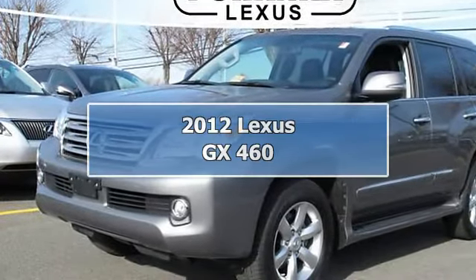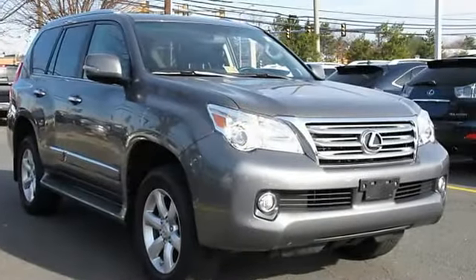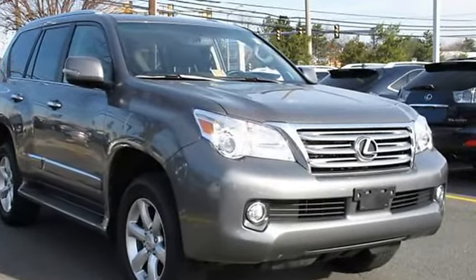2012 Lexus GX 460 Sport Utility. This vehicle features the following equipment: Automatic, 4.6L 8-Cylinder, Certified Vehicle.